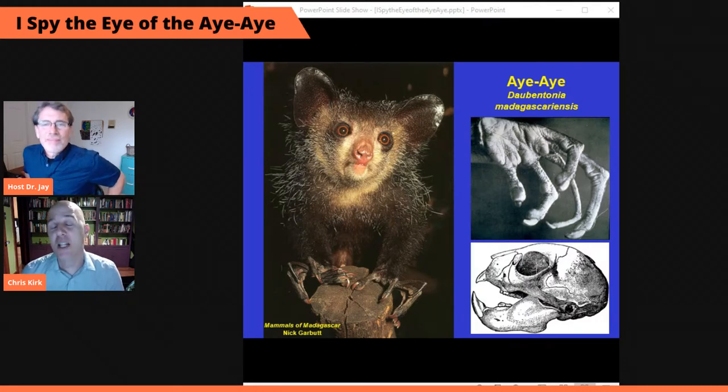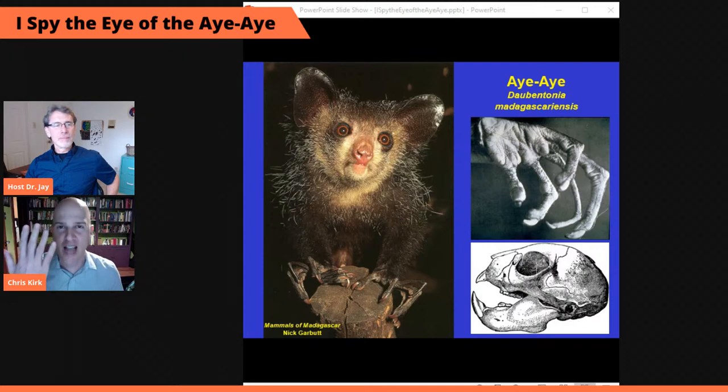If you want to catalog all of the weird and cool features of aye-ayes, you should probably start with the hands. If you look at the upper right of your screen, you'll see a close-up of an aye-aye hand. You'll notice that all the digits are tipped by claws, which is really weird for a primate. Most primates have nails instead of claws, but aye-ayes have re-evolved claws. And then there's this long, skinny, almost skeletal, highly mobile middle finger.